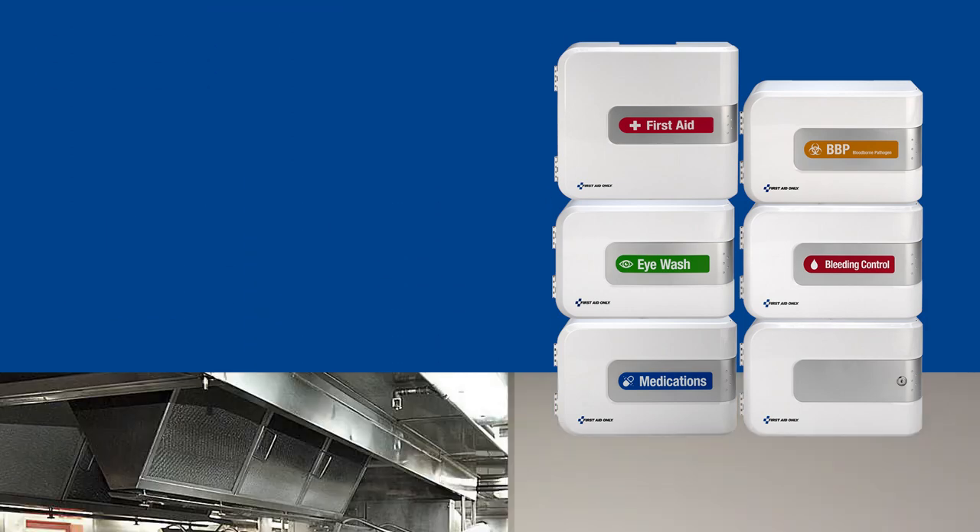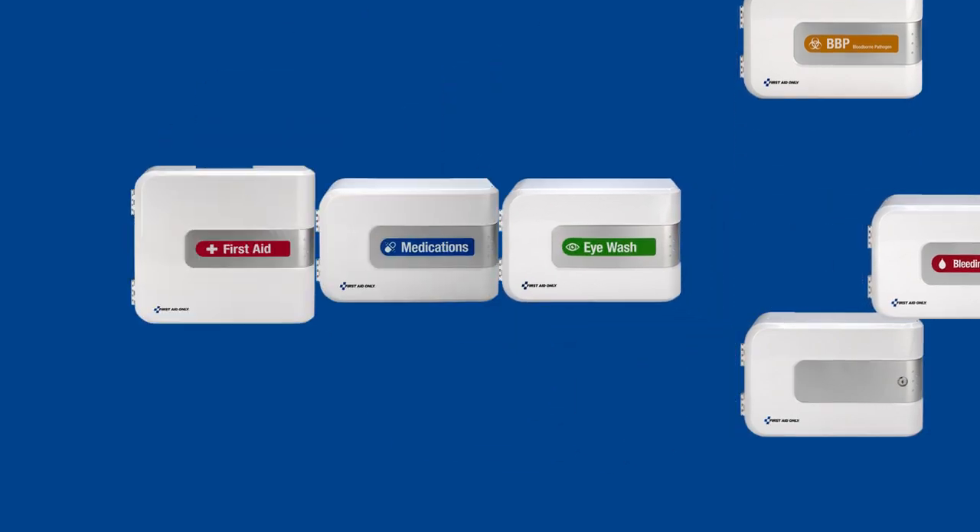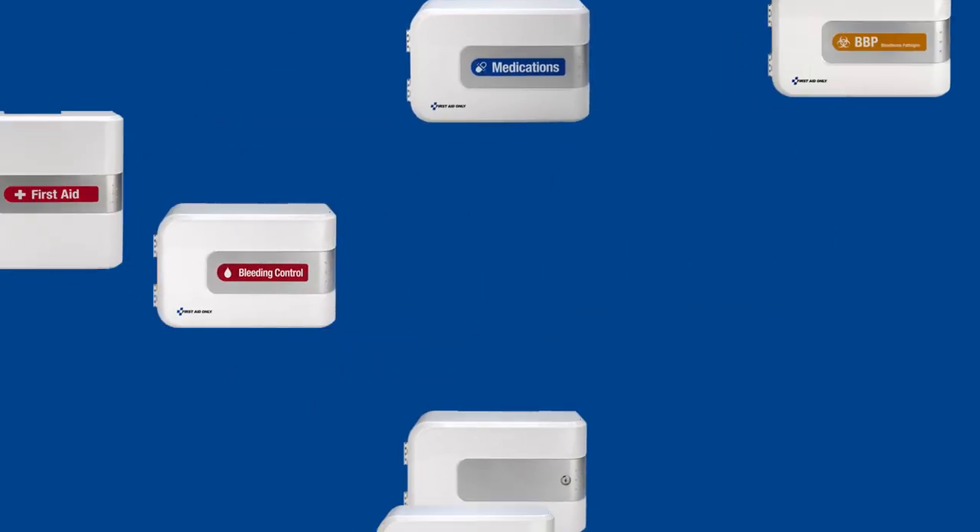The sleek, modern design looks perfect in every workplace setting. All stations are modular and can be arranged differently to meet your business space needs.